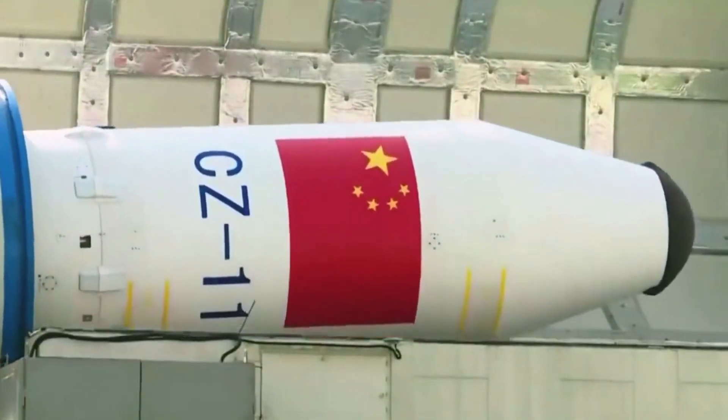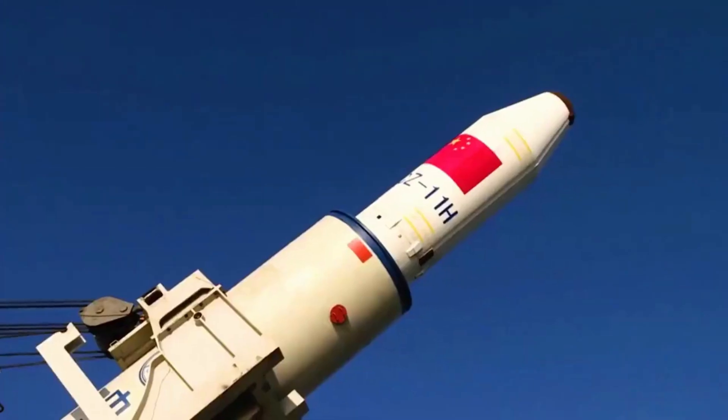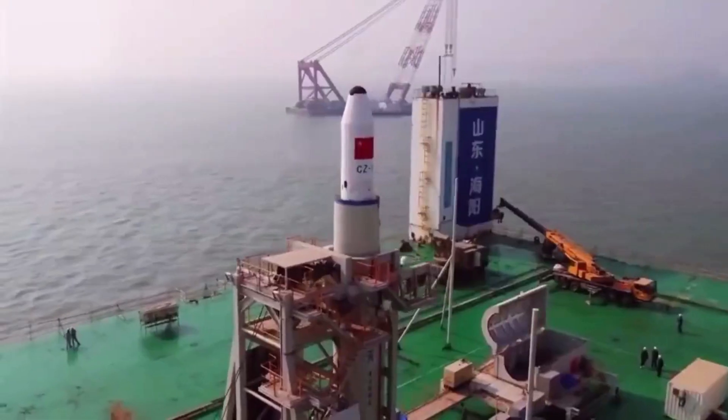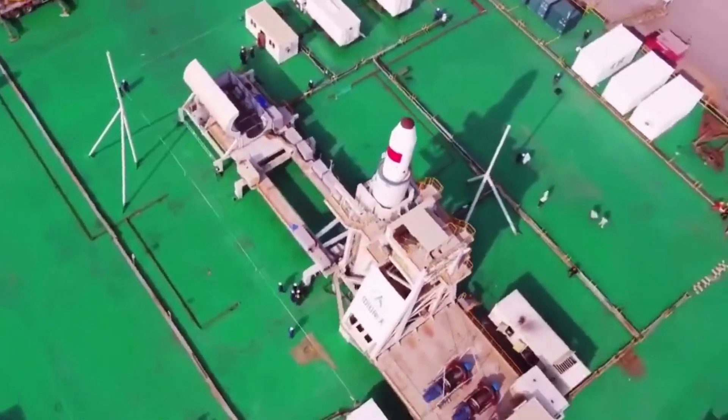Once the ship is in position at sea, the rocket, like the DF-31 missile, is elevated to launch position, and a booster propels the rocket out of the container, where the main solid engine of the Long March 11 ignites in mid-air, propelling the rocket and payload into orbit.